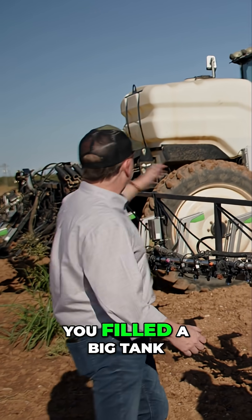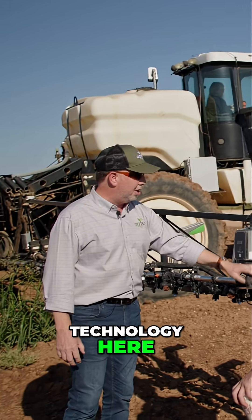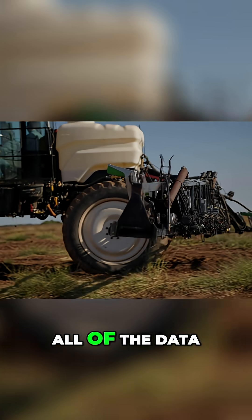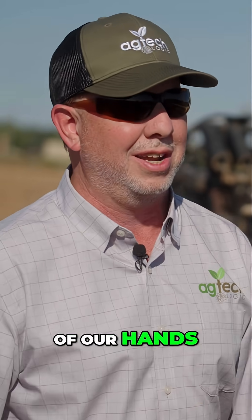The old way we used to spray: you fill the big tank, you turn the nozzles on, you spray everything. Now with this technology here we only spray where we need to spray, and we can capture all of the data — everything that we're seeing and spraying off the ground — and we can see it in the palm of our hands.